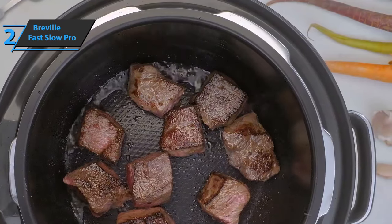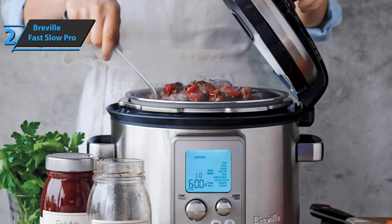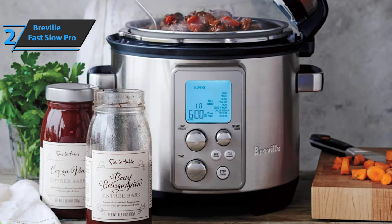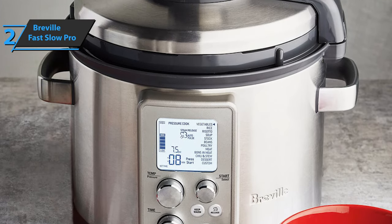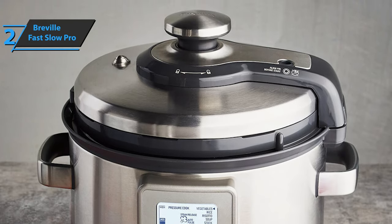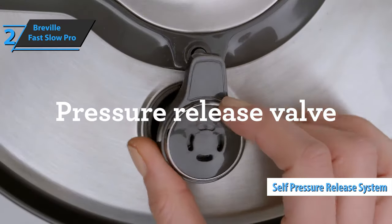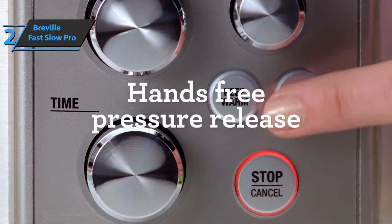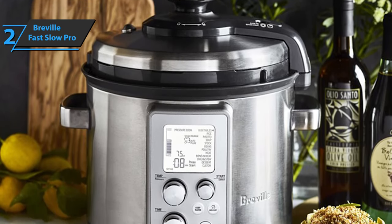The Breville Fast Slow Pro Pressure Cooker offers three separate buttons to select different modes of operation: the first for preset dish selection, the second to adjust temperature, and the third to adjust time. Then you can press the start button and you're off to the races. The large LCD screen clearly shows the settings you've selected, and it's much easier than other machines to use the arrow keys to scroll through each option. The lid opens on hinges, so you don't have to hold it or put it on the counter while serving and stirring.